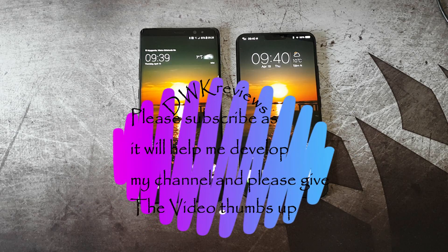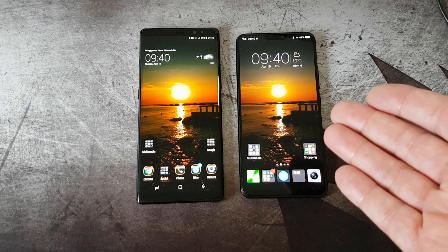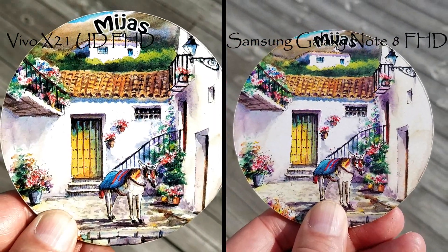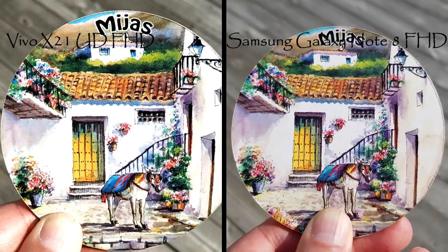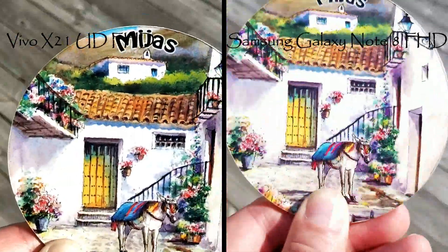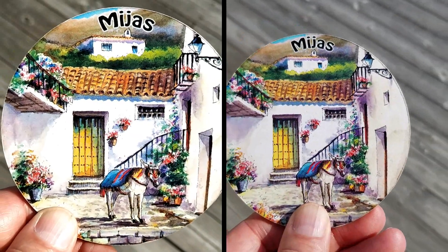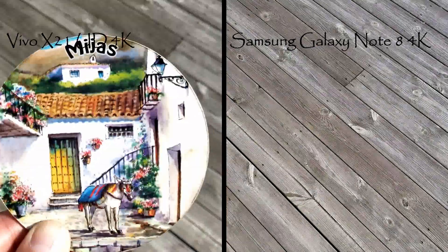Let's start with the comparison. The first test will be an autofocus challenge — first in full HD and then in 4K. In the full HD autofocus test, I have the Vivo X21 on the left and the Note 8 on the right. They are both very good — almost instant focus.